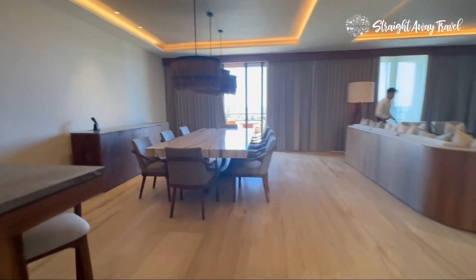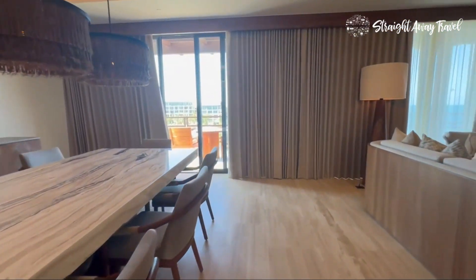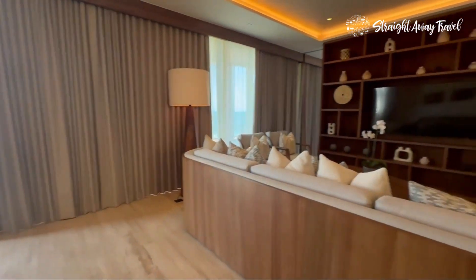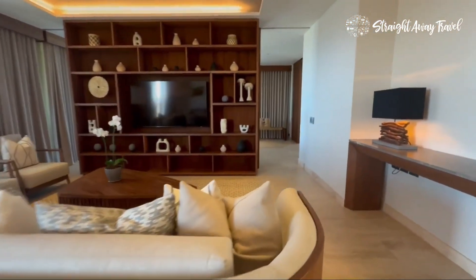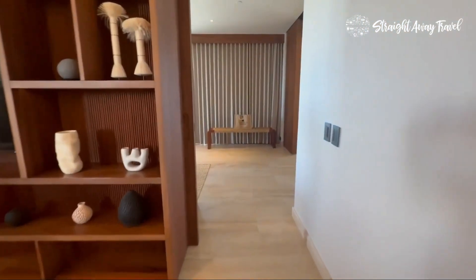This is a beautiful suite. Look at this table — it seats eight. Think about if you want to bring some work colleagues for a very relaxing retreat, but you want to do a couple of meetings while you're here. Think of this space for that.